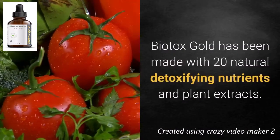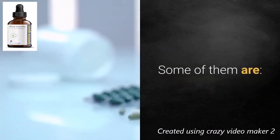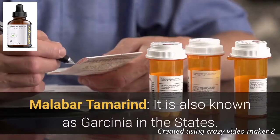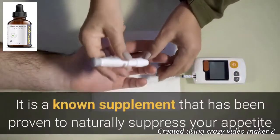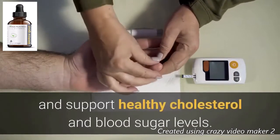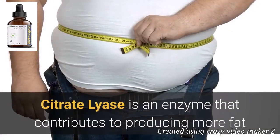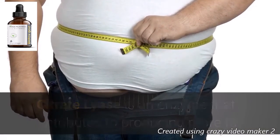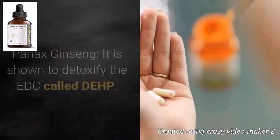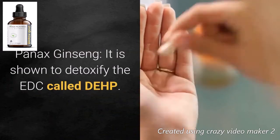Biotox Gold has been made with 20 natural detoxifying nutrients and plant extracts. Some of them include Malabar tamarind, also known as garcinia, a supplement proven to naturally suppress your appetite and support healthy cholesterol and blood sugar levels — it helps inhibit citrate lyase, an enzyme that contributes to producing more fats, thereby controlling obesity. Panax ginseng is shown to detoxify the EDC called DEHP, boost your immune system, and increase energy levels.